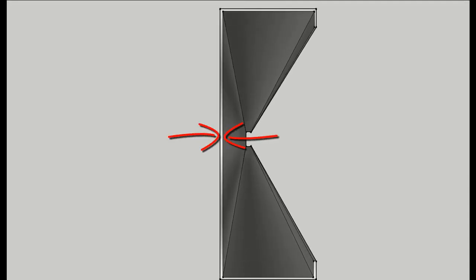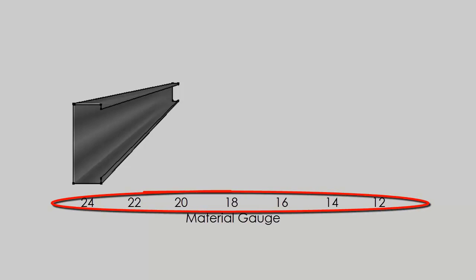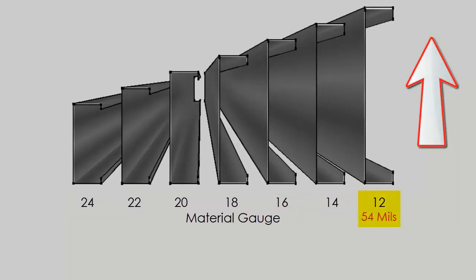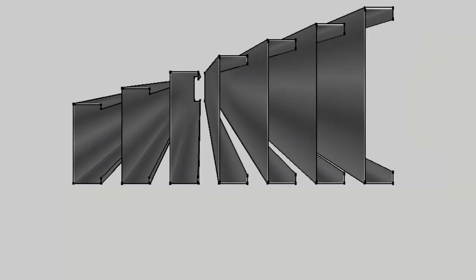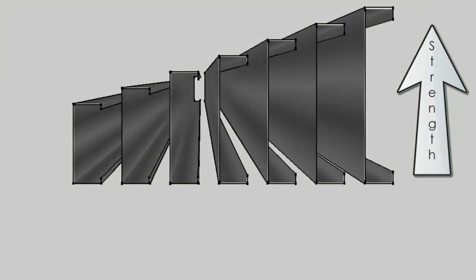These materials are referred to as light gauge because of their thickness, which is translated in units of gauge. The industry standard for light gauge metal framing is thicknesses ranging from 12 gauge to 24 gauge. As the gauge number goes down, the material thickness increases. So 12 gauge material would be thicker than 24 gauge material. As the thickness of the material increases, so too does its strength.